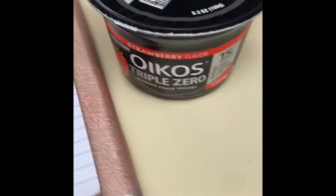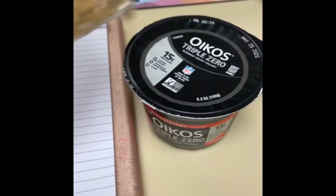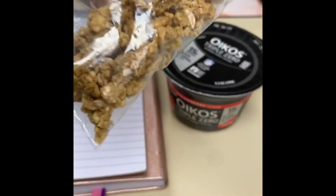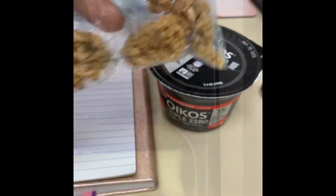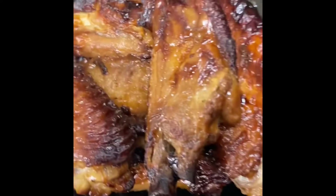After my protein shake, my next meal is a snack. This is the Oikos — I'm guessing that's how you say it — Triple Zero Greek yogurt, 15 grams of protein, and I'm having it with some granola.